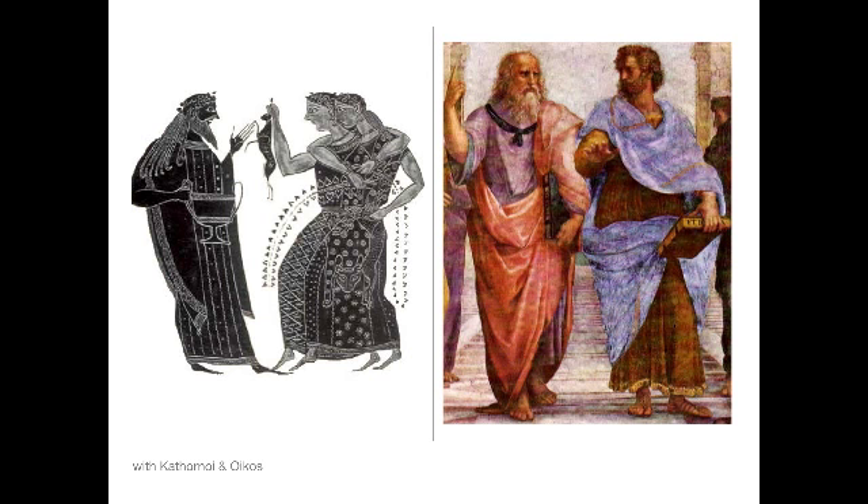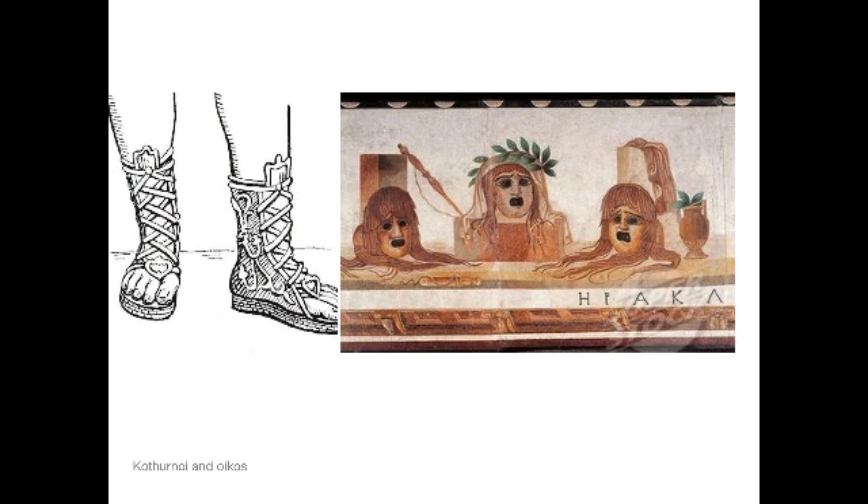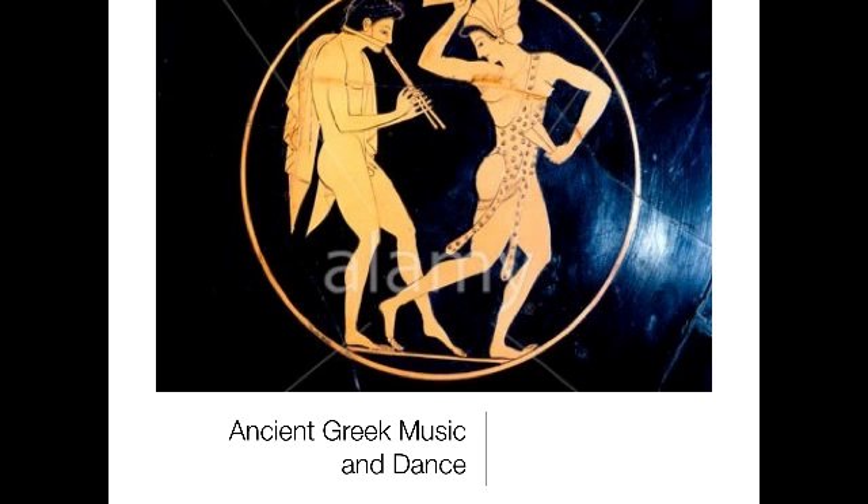Characters also wore kothornoi — a kind of sandal built up with wedges during the classical period to make the actor a great deal taller — and the onkos, a kind of elaborate wig. By the end of the Hellenistic period these shoes got as tall as a foot of wedge. The onkos wig, attached over the top of the mask, also helped add height and give the actor stature, while softening the edges of the mask to make it seem less artificial.